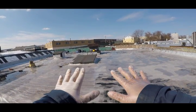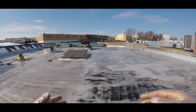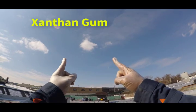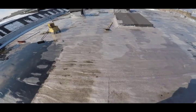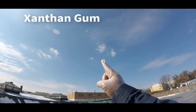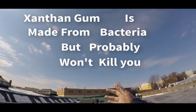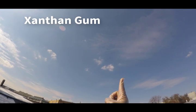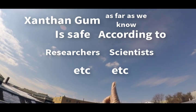All right, here we are on my company's rooftop. The sun is shining bright — there's no better place to wrap up our discussion on xanthan gum. Many people are worried about xanthan gum's effects on the body, and yet acknowledge that it's everywhere. So let me declare: xanthan gum is made from bacteria but probably won't kill you. All right, last time — third time's the charm: xanthan gum, as far as we know, is safe according to researchers, scientists, et cetera. All right, bye now.